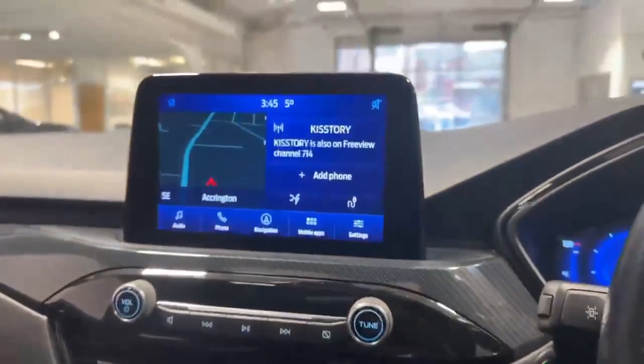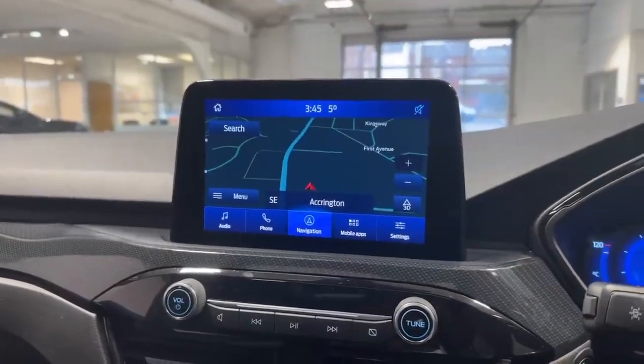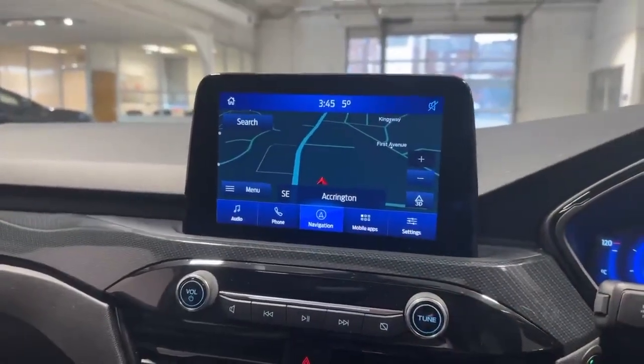Coming through to the centre, you've got FM, AM and DAB radio, Bluetooth connectivity, and a satellite navigation system. This also supports Android Auto and Apple CarPlay as standard.